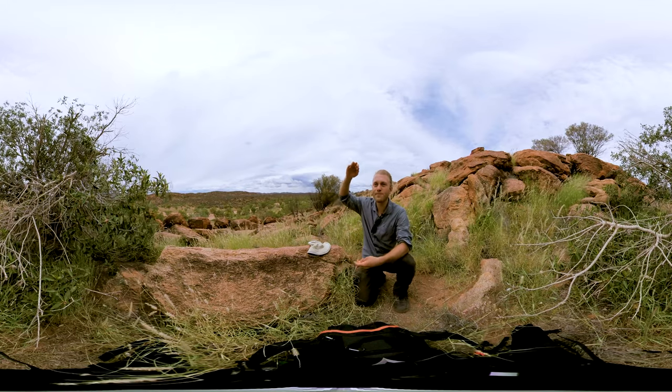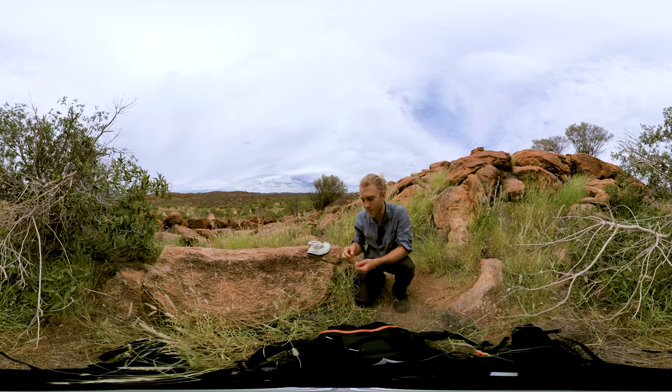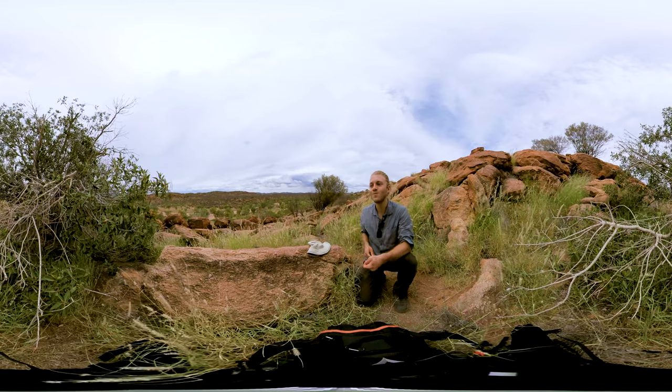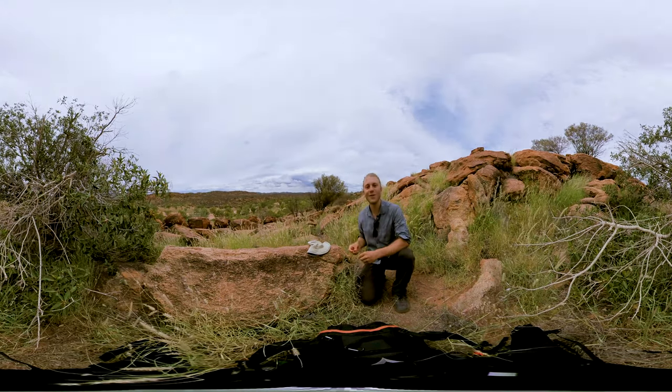They grow to about nine metres in height, but you'll rarely find them above about five. I think that's about it — see you in the next video.